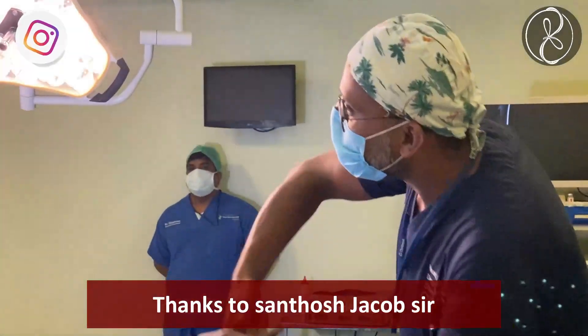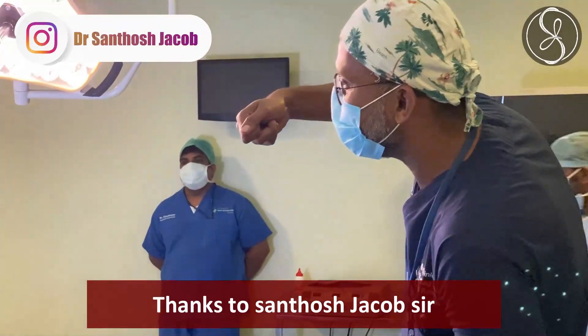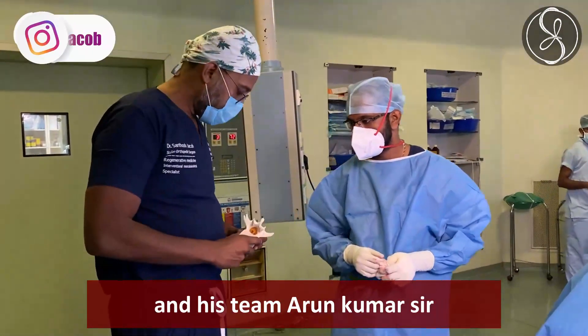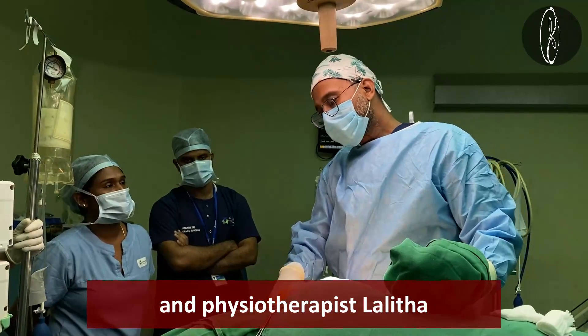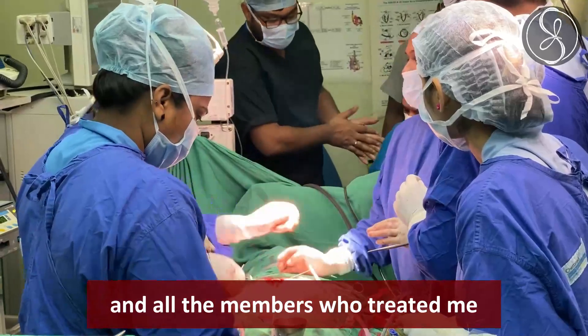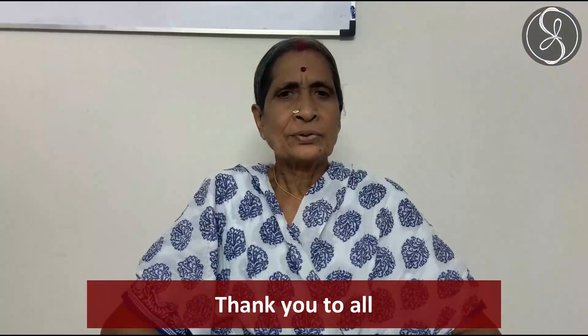Thanks to Dr. Santosh Jacob and his team, Arun Kumar sir, physiotherapist Lalita, and all the members who treated me — thank you to all.